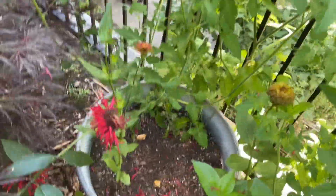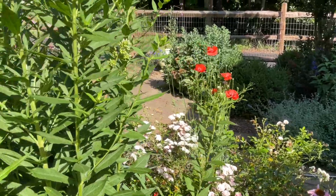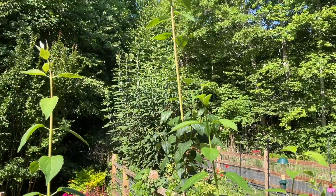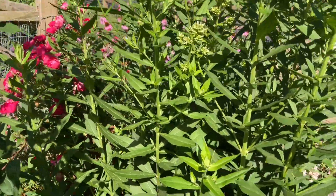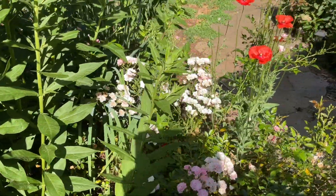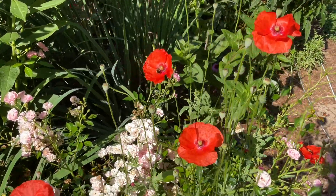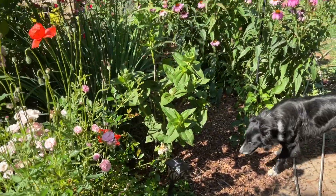I put some zinnias in here, just because that's the sort of thing I do, and it's become a little bit of a jungle. Let's see how my mock orange is really growing now. It's the time of year that, though I am enjoying the garden and the appearance of the garden, I start thinking a bit wistfully of fall because it's just so unpleasant outside from a sweat point of view.